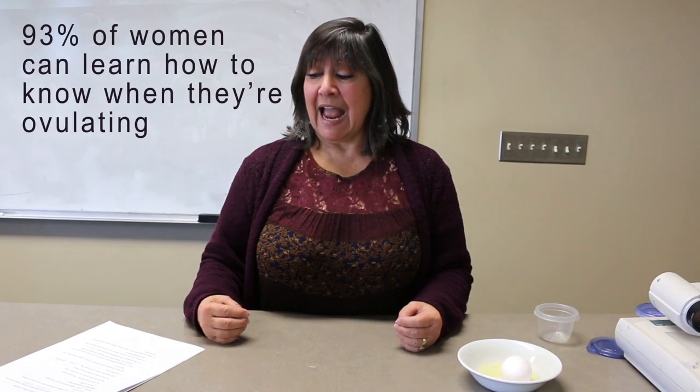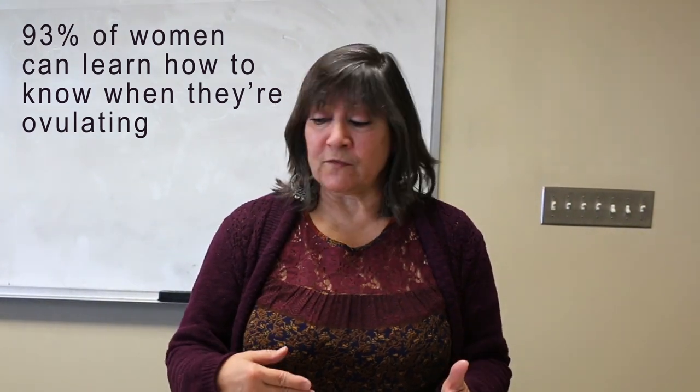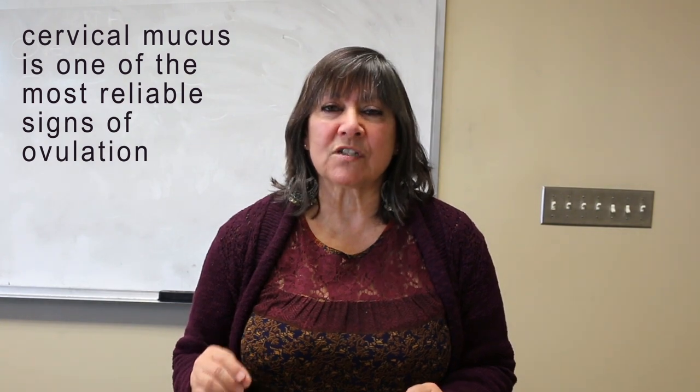The reason I talk about fertility awareness is that 93 percent of women can learn how to tell they're ovulating by these signs. Cervical mucus is one of them. In this country many of us have access to healthcare and contraception, but in other countries and other parts of the world, many people don't have access to contraceptive measures, so knowing when a woman's body is fertile is really significant.